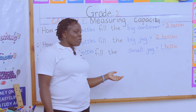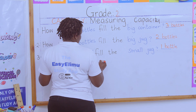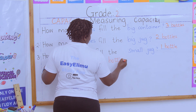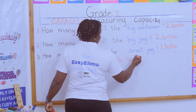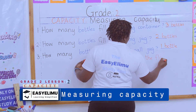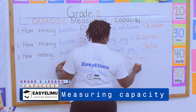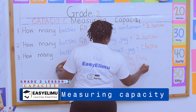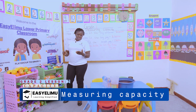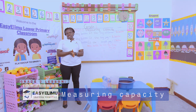The big container holds more than the small jug. So when you go home, I want you to use a soda bottle to fill your flask and the big jug at home, and you tell me which one holds more. It was nice having you around. I hope I will see you in the next lesson as you explore capacity. Thank you.